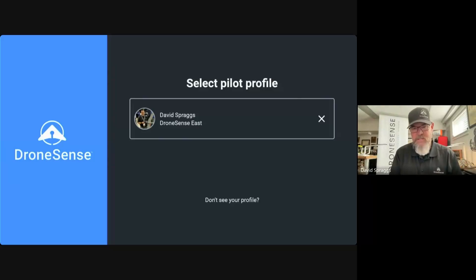Hi, this is David with DroneSense, and today I'd like to show you what I think is one of the best new features in the DroneSense platform. In this case, it's going to be accessed from the DroneSense pilot application.